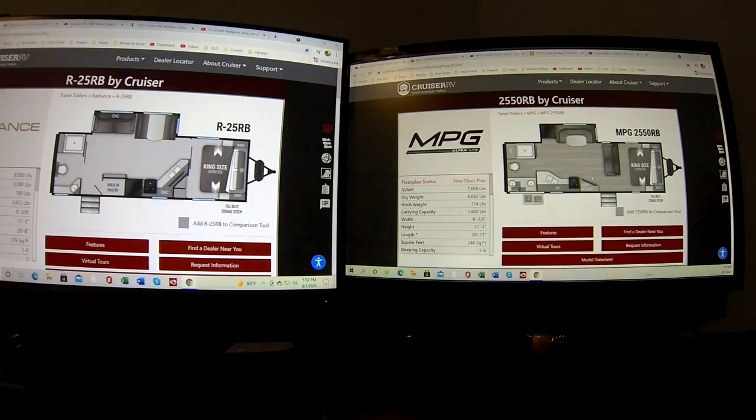Two people can't really sit and watch TV comfortably in the MPG. You've got the dinette, the refrigerator, and the sink area is nice — it's brought out a little from the cabinetry. The bathroom is actually better — it's got two sinks. It also has an outdoor kitchen. Those are probably the two advantages of the MPG. But looking at both, I definitely like the Radiance floor plan way better — that's a win for the Radiance.